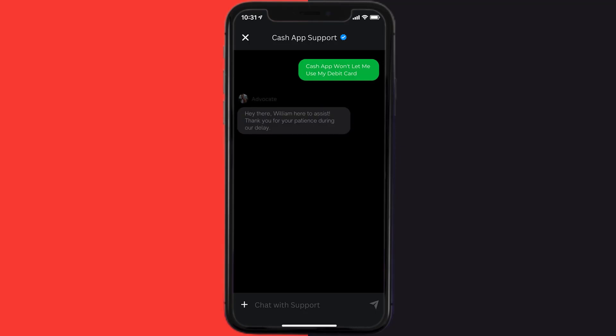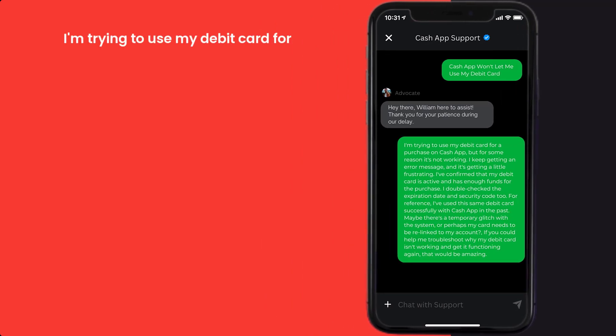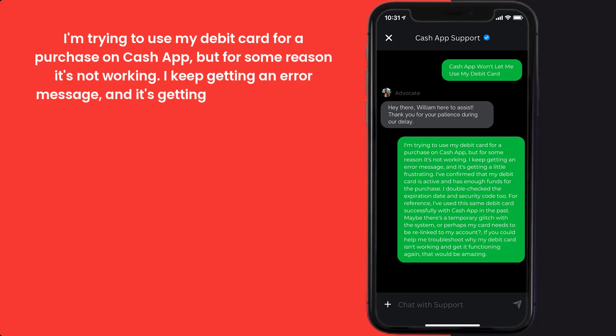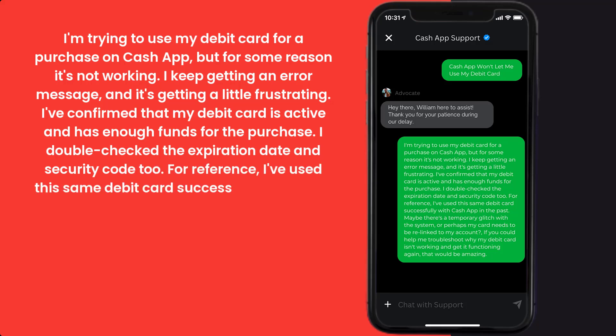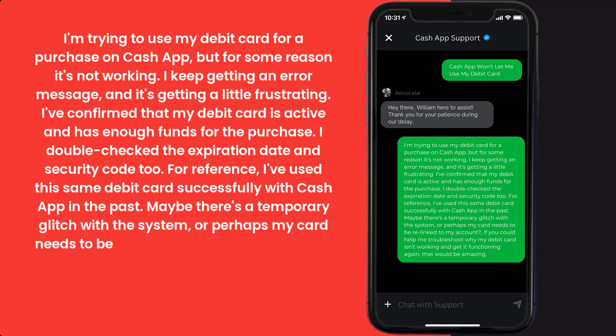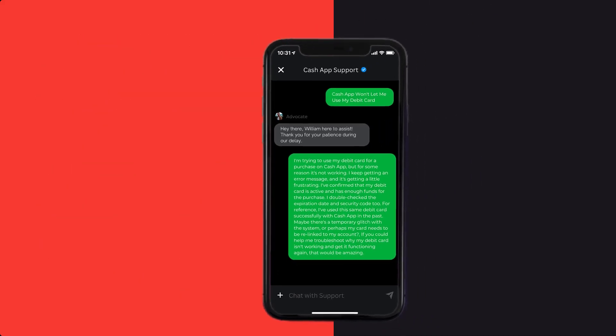Once you're on that screen, tap on Chat at the bottom to contact customer support. Briefly explain the issue to the Cash App representative. You can say something like: "I'm trying to use my debit card for a purchase on Cash App but it's not working — I keep getting an error message. I've confirmed my debit card is active and has enough funds, and I've double-checked the expiration date and security code. I've used this same debit card successfully with Cash App in the past. Maybe there's a temporary glitch or my card needs to be relinked to my account. Could you help me troubleshoot?"